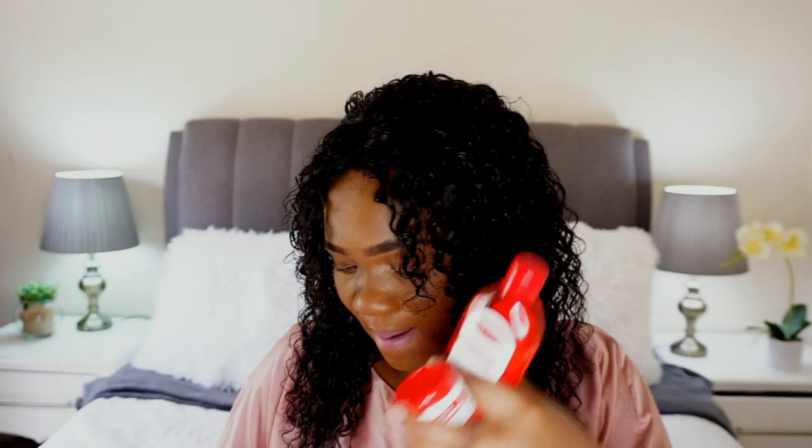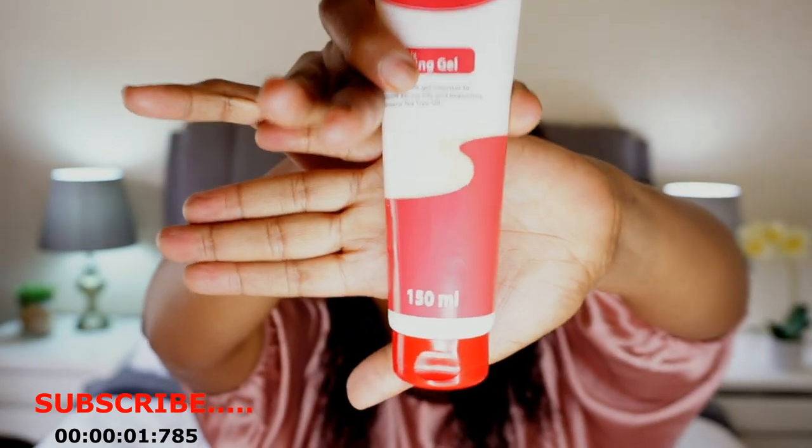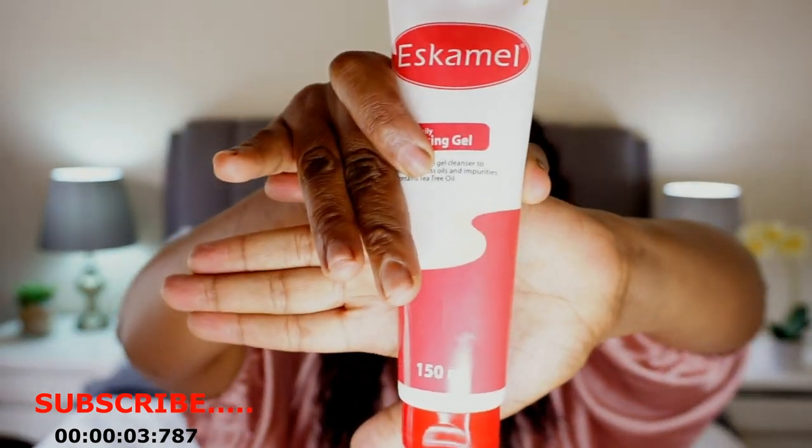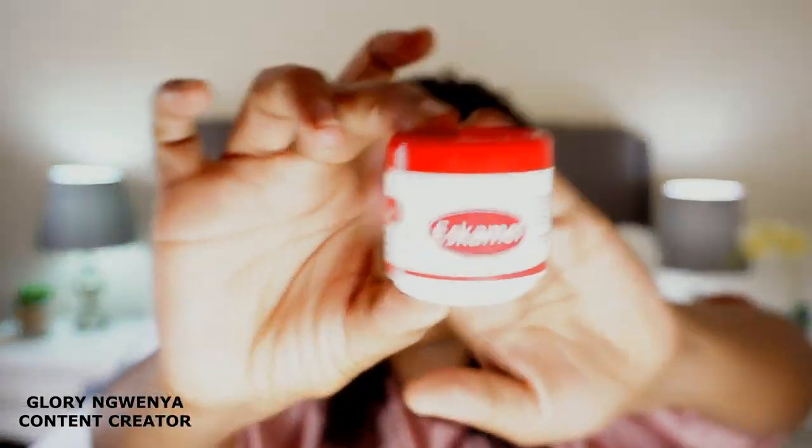Today we're going to be reviewing these products. The first one is this one, the second is this one, and the third is this one. One day I walked into ShopRite and I saw these products.